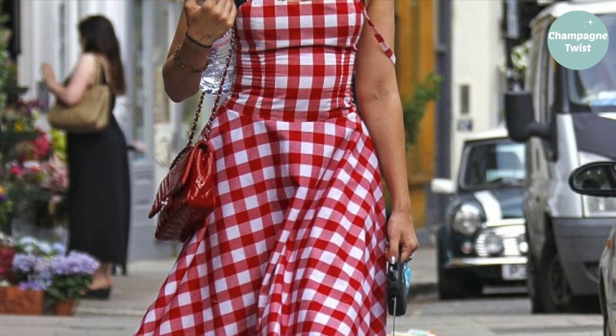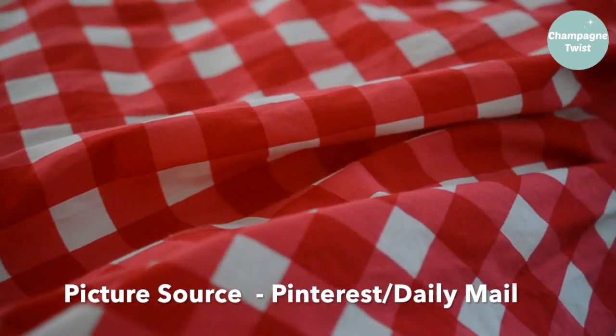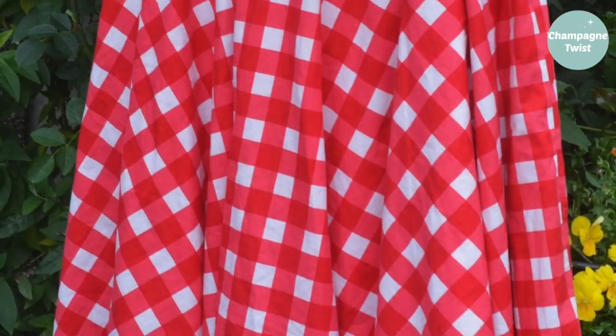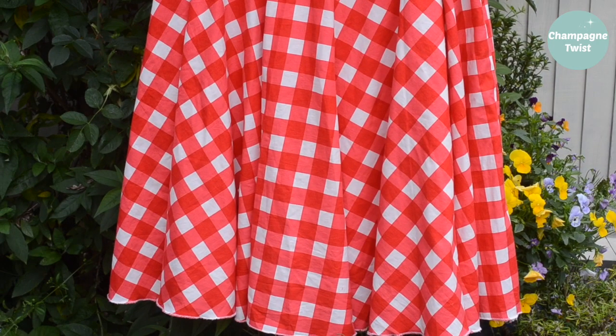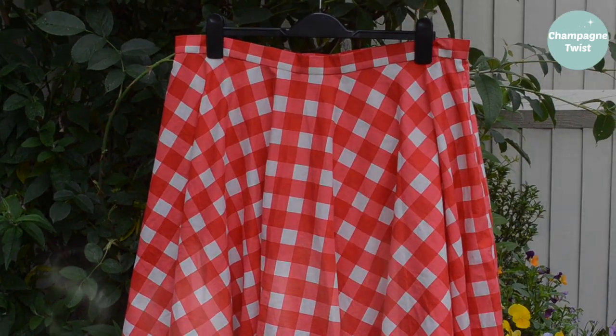Ever since Daisy Lowe was photographed wearing a gingham dress, I've wanted to make one of my own. It's taken me a while — I've had the fabric cut out for a long time — but there's nothing like Me Made May to get me into action. It only took me a day to make up the skirt, and it will be another couple of days before I can hem it, as I have to let it hang for that time. The skirt lining was actually recycled from an old skirt, so with a little bit of luck I hope to get this finished by the end of the month.